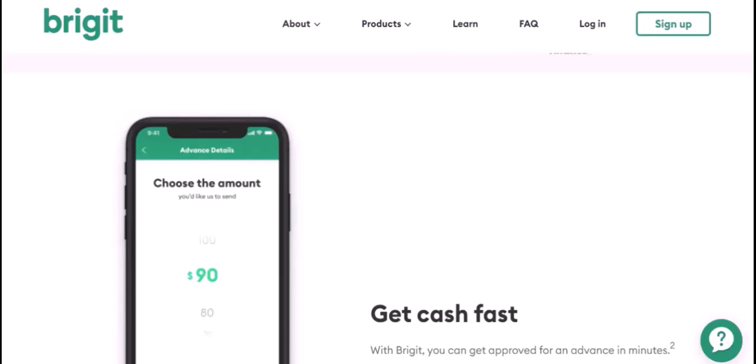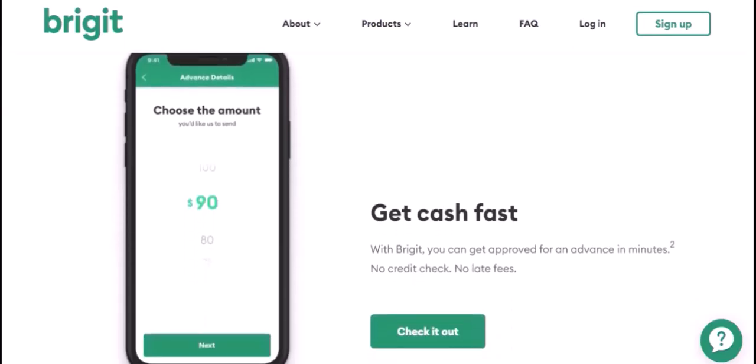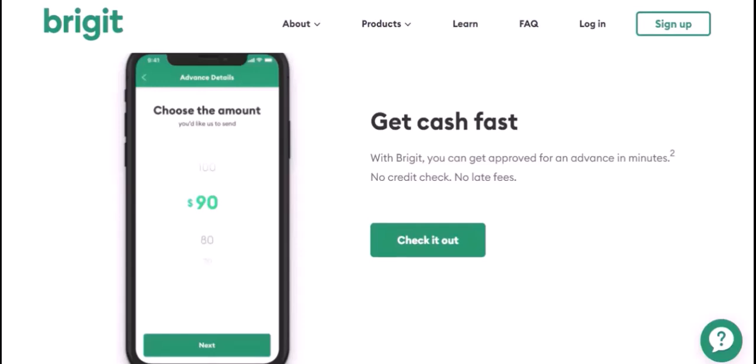Interest rates: one of the biggest advantages of Bridget loans is the interest rate. Compared to traditional payday loans, Bridget's rates are significantly lower. This means you'll pay less interest over time.